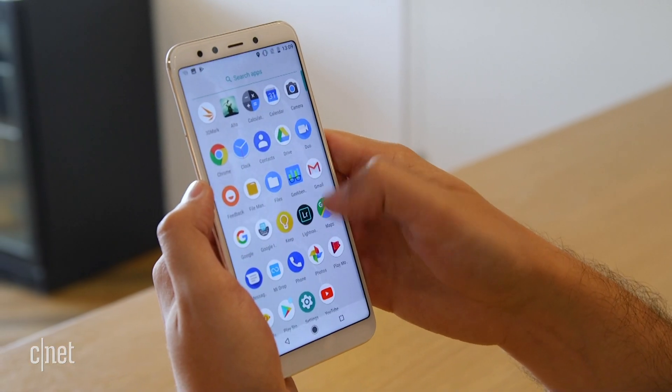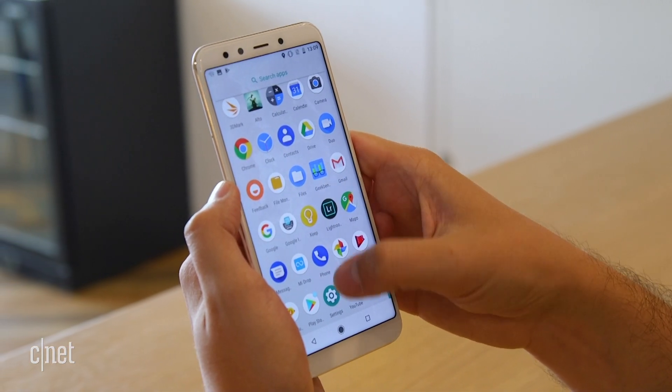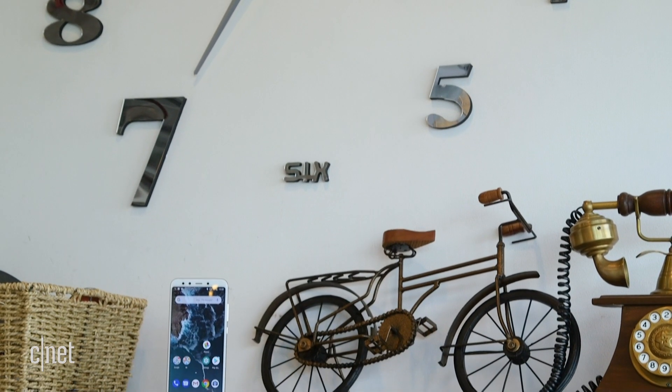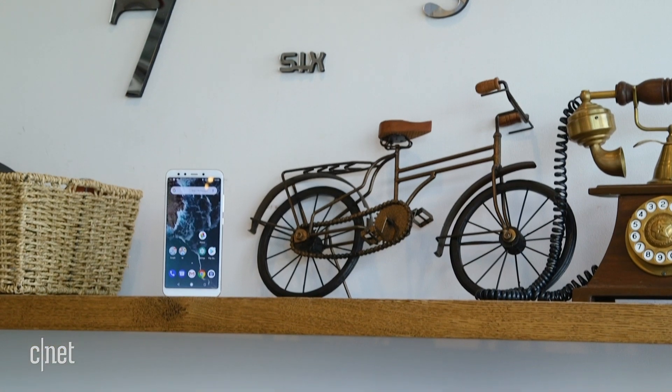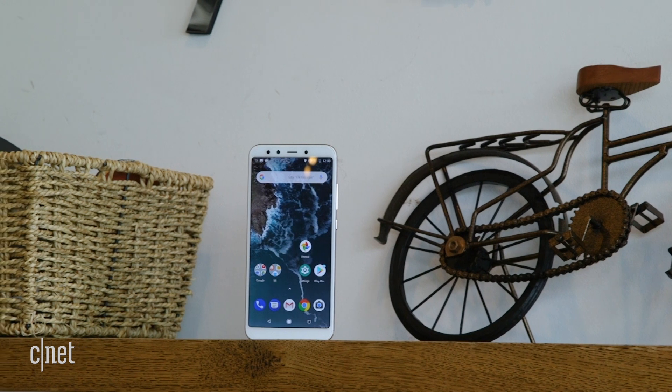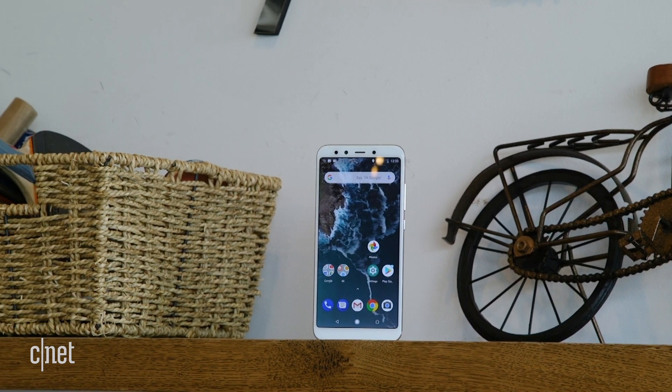Xiaomi has said there will be an update to Android P when that becomes available later in the year. Price is one of the big points about this phone — it's going to go on sale in Europe around the 250 euro mark, which translates to about £250 in the UK or around $290 in the US. There's no question this is very affordable and beats out phones like the OnePlus 6, which is more in the £400–£500 range.